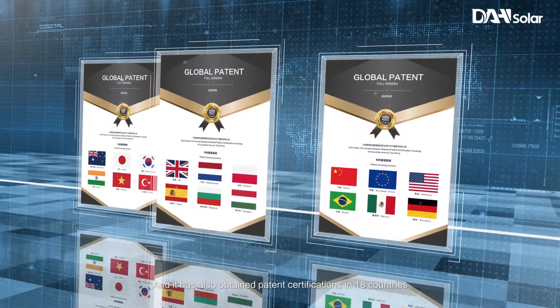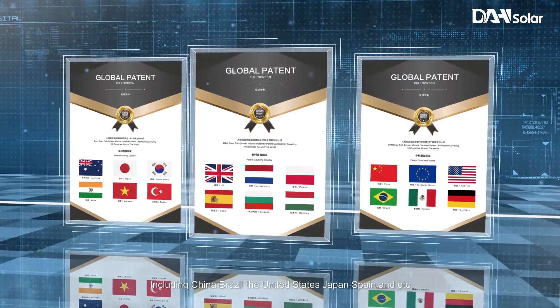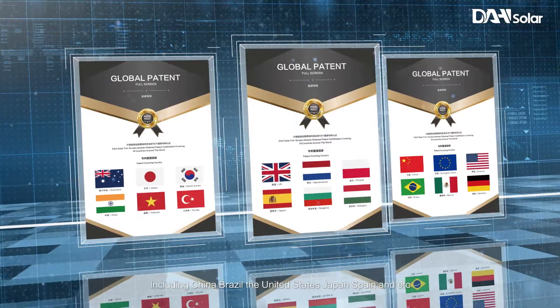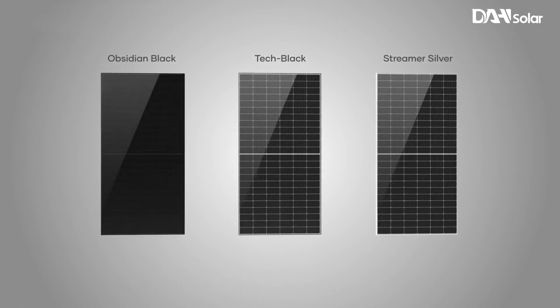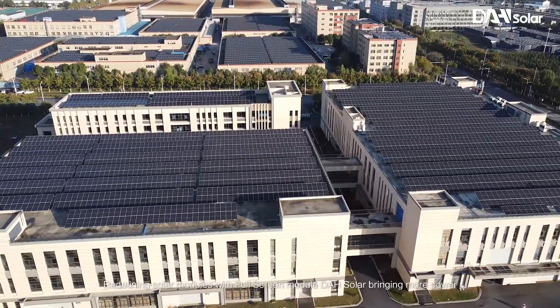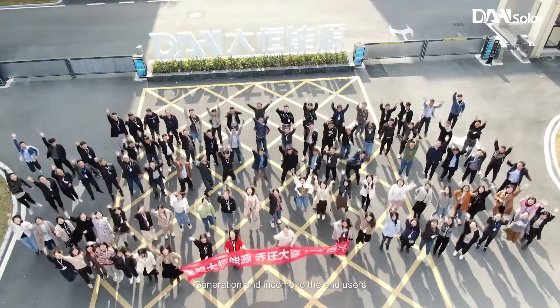It has also obtained patent certifications in 18 countries, including China, Brazil, the United States, Japan, Spain and others. This is a DAH Solar Innovation global patented product — the full screen module. Redefining solar modules with the full screen module, DAH Solar is bringing more power generation and income to end users.